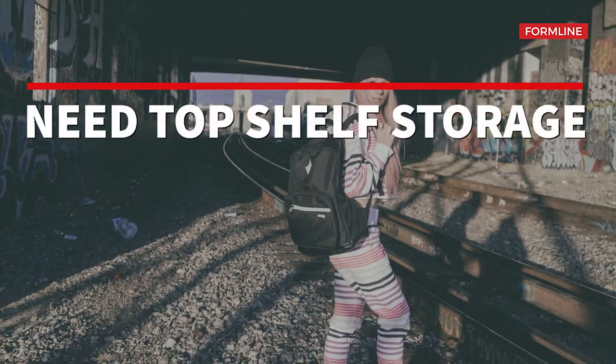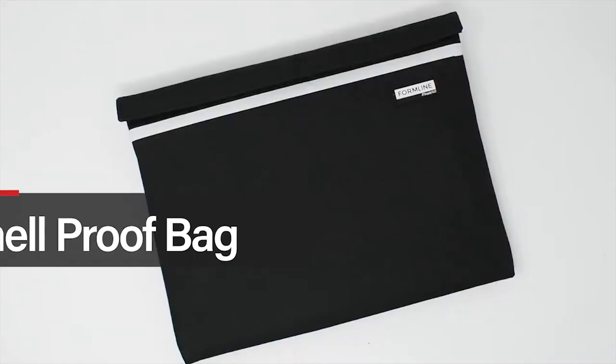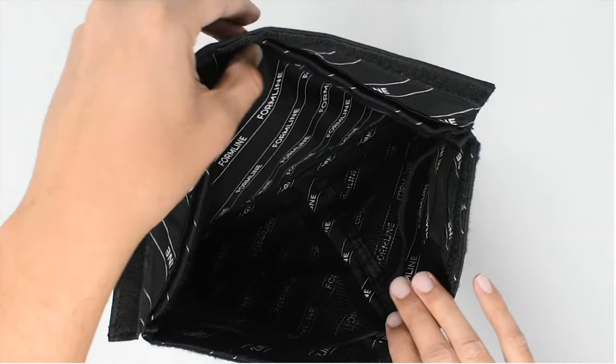Top shelf products need top shelf storage. Formline smell-proof bags are specifically tailored to meet your unique storage needs and designed to keep your contents safe and undetected.